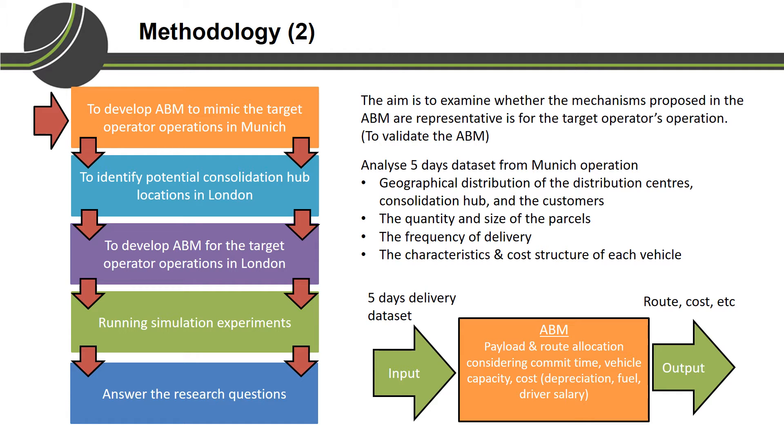The first step is to develop a base agent-based model for the target operator's operation in Munich, to test whether the mechanisms proposed are representative for the Munich operation. We begin by analyzing a 5-day dataset, summarizing parameters such as the geographical distribution of the distribution center, consolidation hub, and customers; the quantity and size of parcels delivered; the frequency of delivery; and the characteristics and cost structure of each vehicle. Some of these parameters are used to initiate the simulation, while others are used to validate the simulation output.